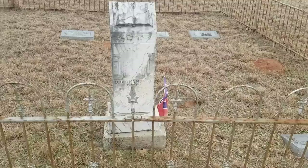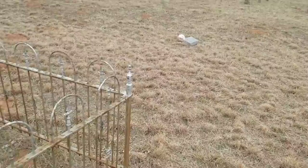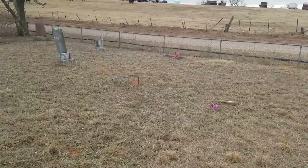You'll notice here there are Confederate flags in here. There's about 16 Confederate veterans in this cemetery, and there's five of them that are unknown — though they think they know who is buried in there, according to the County Historical Society.